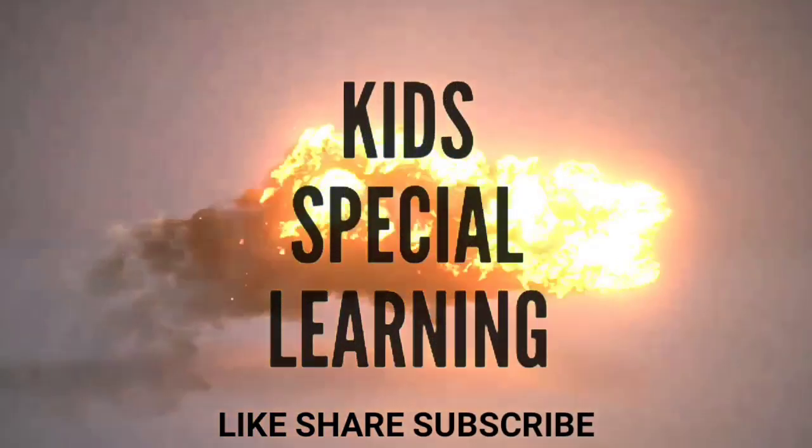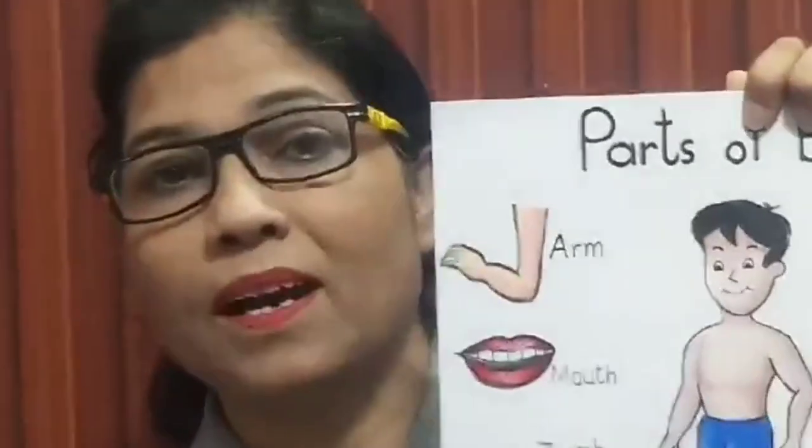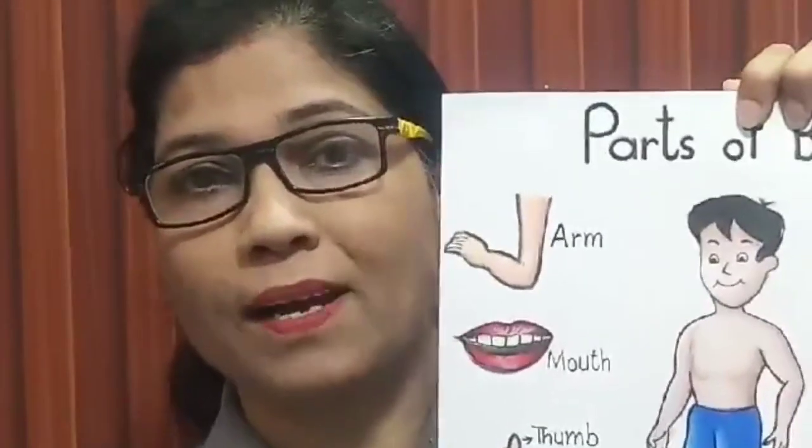Hello children, welcome back to my channel, Kids Special Learning. Today I will teach you about our body parts. I have a chart with me. Here you can see a body and its parts. Now let's talk about these parts.